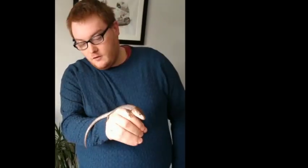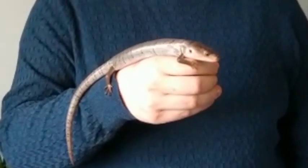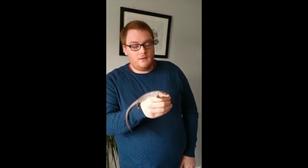The first animal I'm going to talk to you about today is the pink-tongued skink. As you can see she is absolutely beautiful. She originally comes from Australia and she's one of 300 different types of skink species. One of the most interesting facts is not only her length but the fact that she gives birth to live offspring, which is very very rare in reptiles.